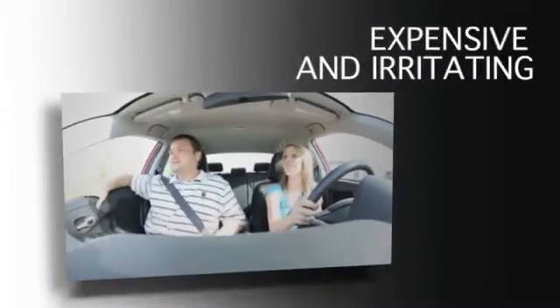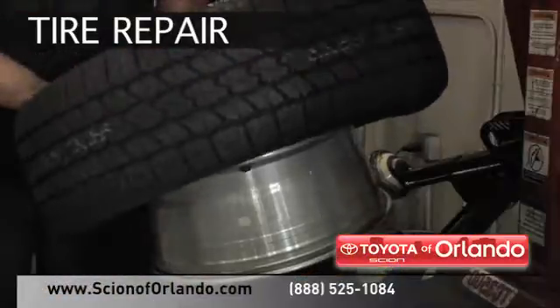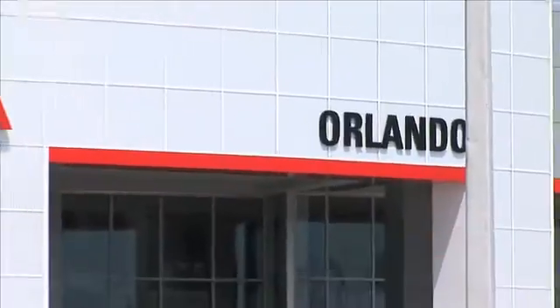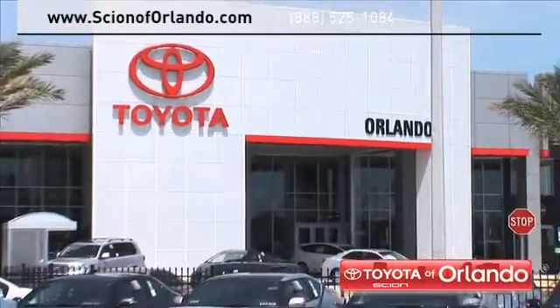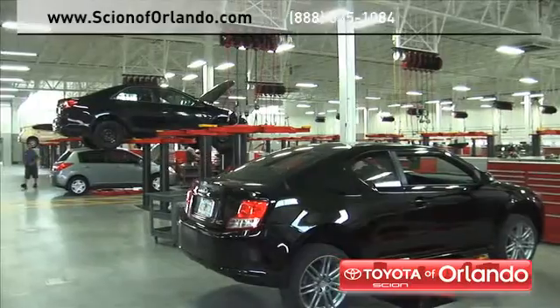Taking your vehicle to a big name chain service provider can be expensive and irritating. Whether you need tire repair, an oil change, at Scion of Orlando we provide complete service for your Scion vehicle, from regularly scheduled maintenance to transmission repairs.